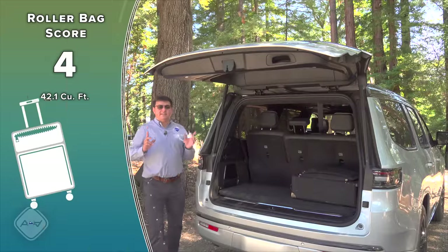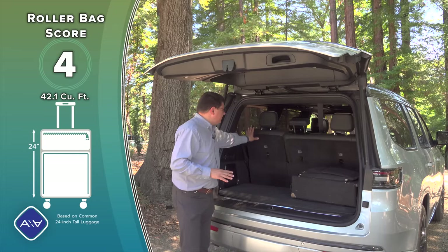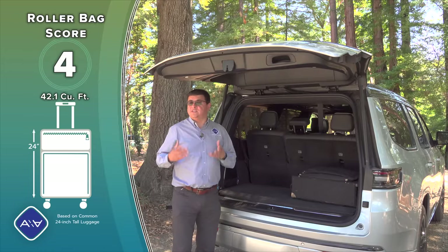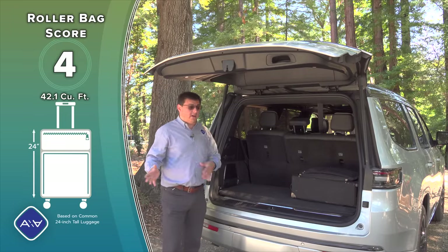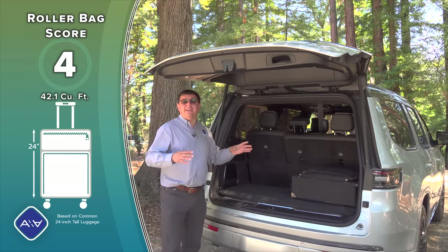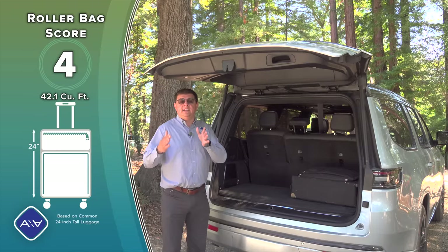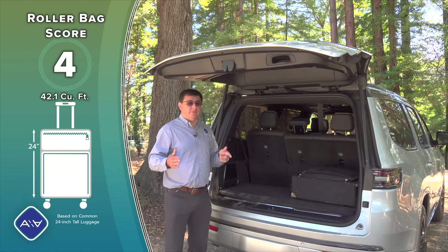Cargo capacity is a solid reason to buy this over the competition. I was able to fit four 24-inch roller bags here with the third-row seats in their more upright position. If they're reclined, I was limited to two bags. Either way, this is more cargo than most of the competition — especially the new Toyota Sequoia, whose cargo area is quite small because of its standard hybrid system. The Wagoneer L and Grand Wagoneer L will offer over 40 cubic feet of cargo space.